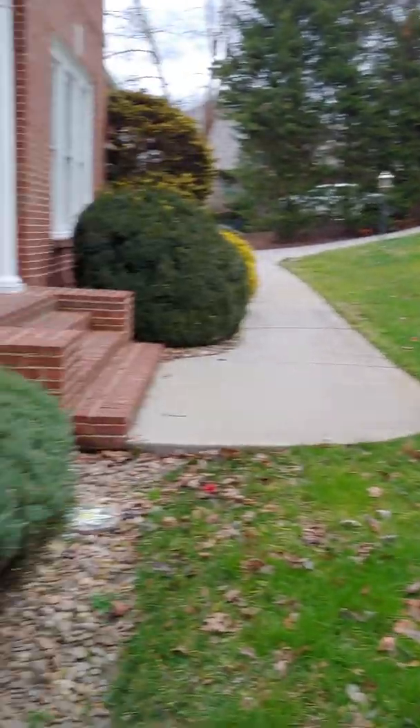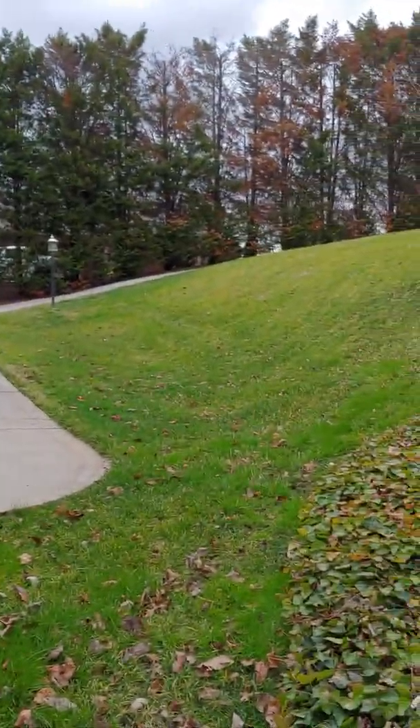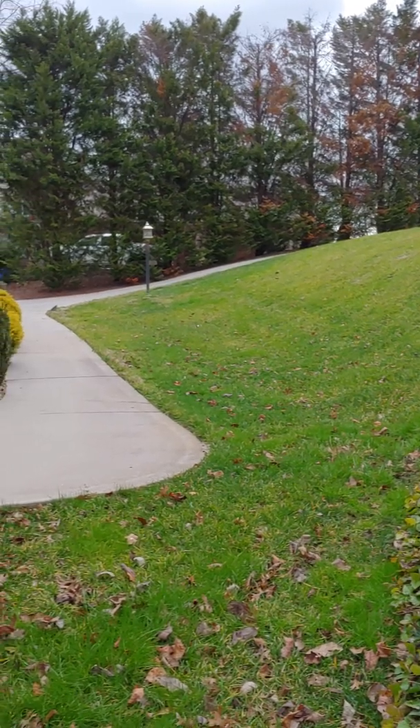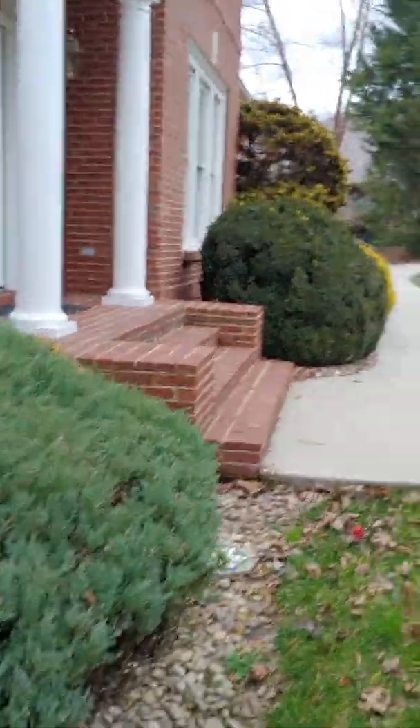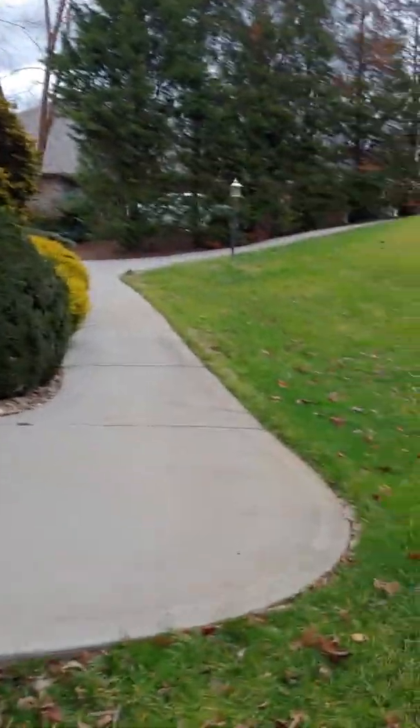This lets you see that hill that does come down a little bit into the house, but they flattened it off and built a swell to help out with any runoff.